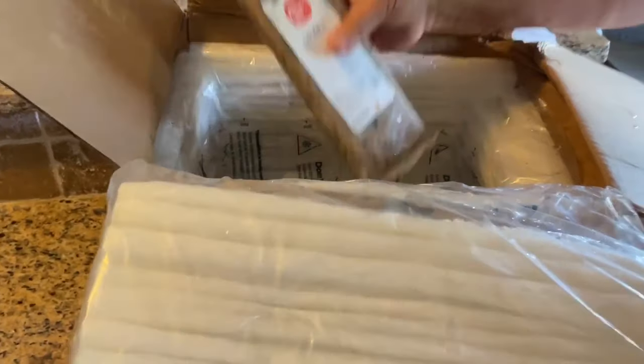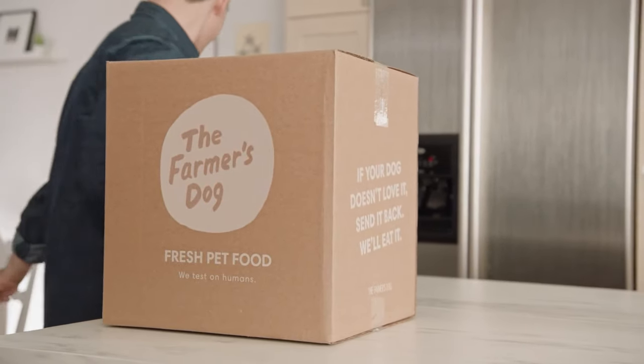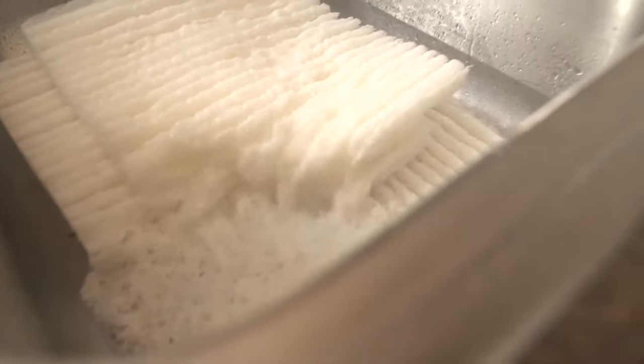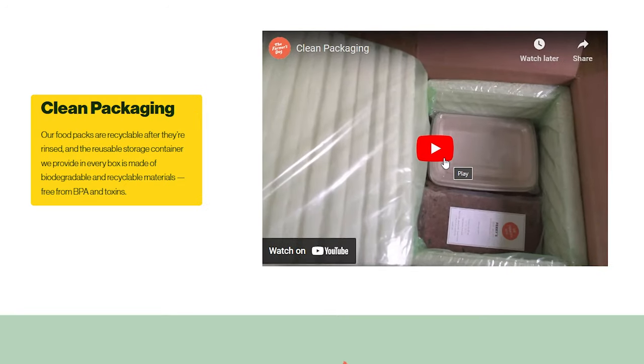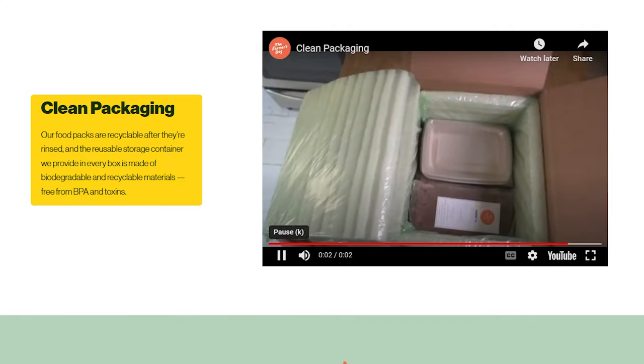Another thing that makes them stand out compared to the competition is that all their packaging is thoroughly sustainable. The cardboard delivery boxes are fully recyclable, the insulation is biodegradable so it can be composted or dissolved with water and sent down the drain, and the food packs are completely BPA-free and non-toxic and can also be recycled after you rinse them out. So if you're worried about the environment, you're good to go.